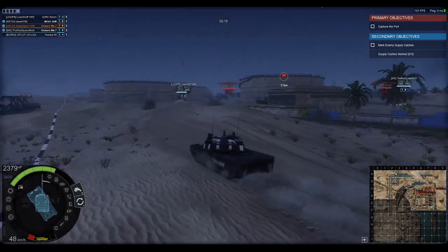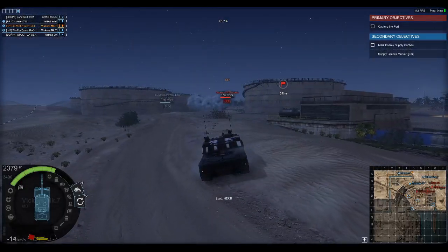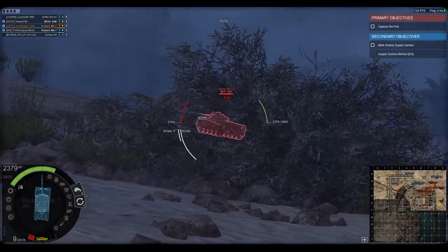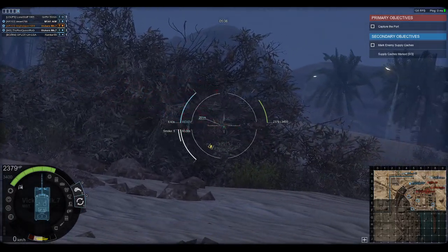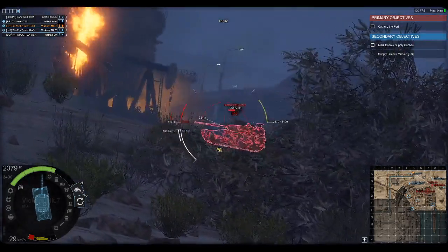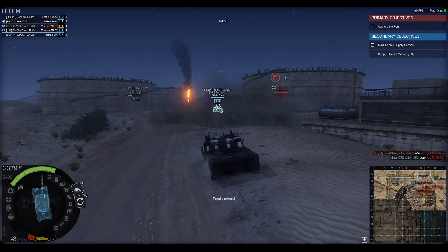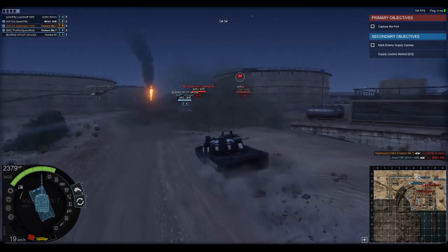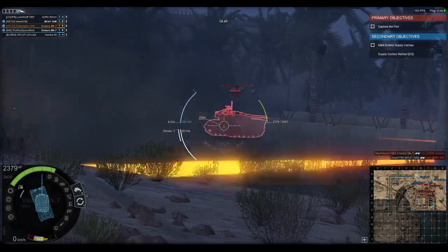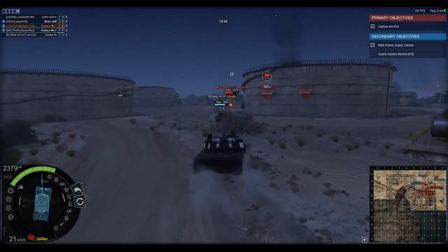It is interesting that Vickers would put a turret of their design onto a Leopard hull, but understand that at the time they were doing trials on Leopard tanks as well, because the British military was possibly looking at getting Leopard tanks to replace the Challenger 1. However, that would not come to fruition — instead they went with the indigenous Challenger 2.